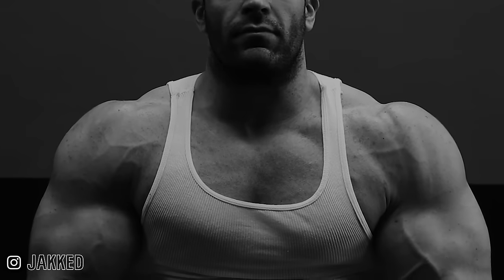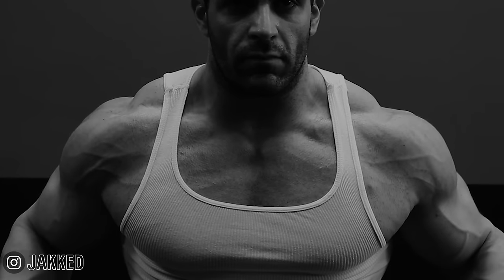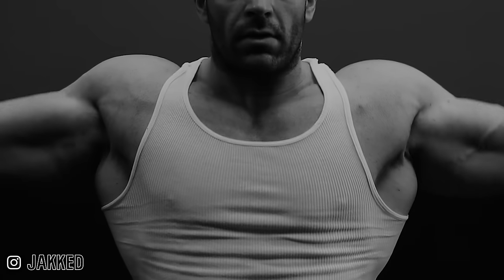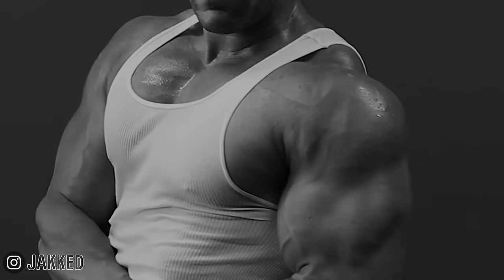If there's one body part in your physique that you absolutely do not want to neglect, that is for sure shoulders. A big chest looks great from the front, wide lats look great from the back, and any real bodybuilder aware of his own strengths and weaknesses will generally have the ability to showcase those strengths and hide his weaknesses. But delts — you can see them from every angle and every pose.